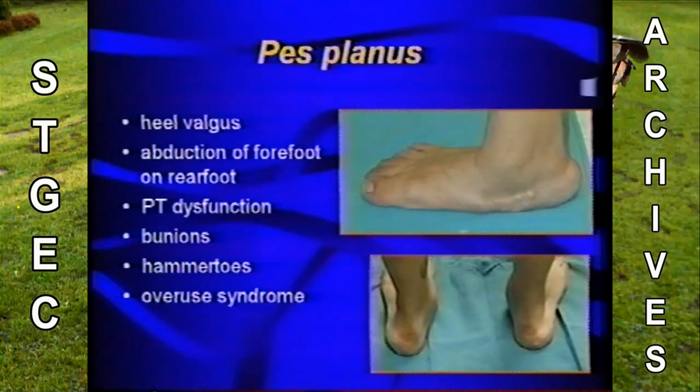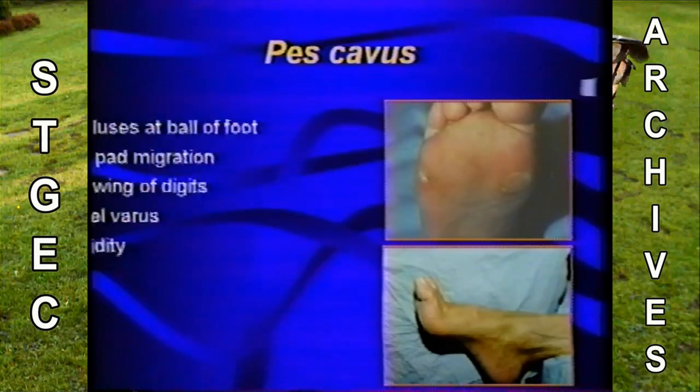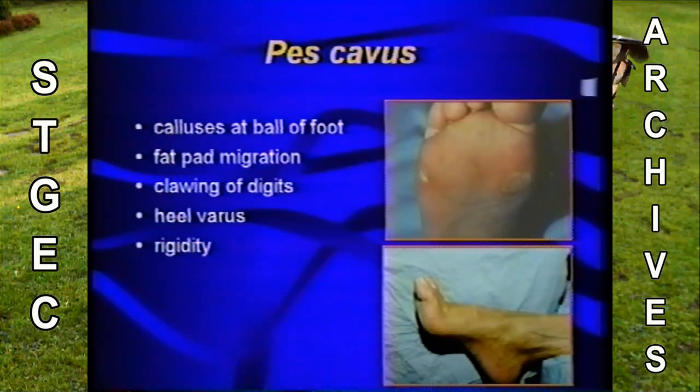The two types of feet to look for are the low arch foot, in which you get a rear foot valgus. These feet can be problematic because patients tend to have overuse syndrome and present with bunions and hammertoes. The opposite is the high arch foot — patients get calluses on the bottom of their feet, their fat pad tends to migrate distally under the toes or gets thinner from continued pressure. They get clawing of the toes, which can also be a rigid deformity.